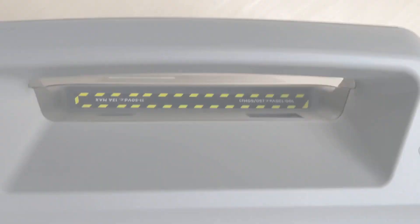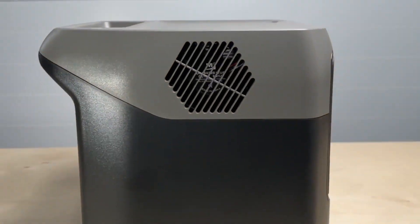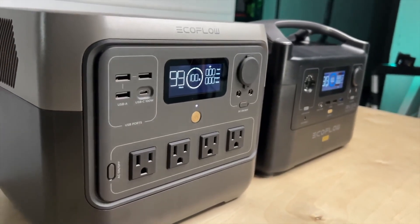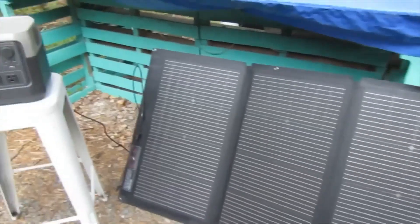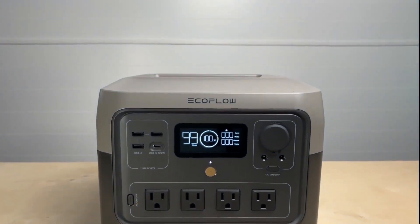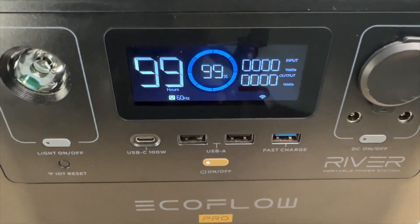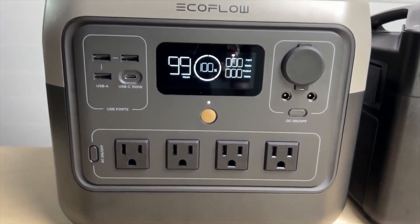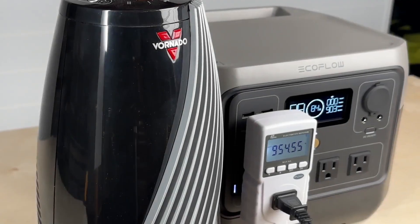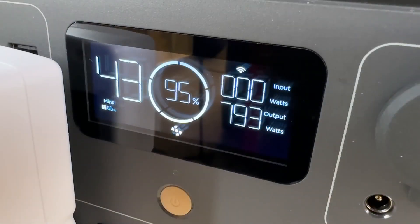EcoFlow River 2 Pro. Introducing the EcoFlow River 2 Pro, a game-changer in portable energy solutions, redefining convenience and reliability. With an impressive 768 WH capacity and 800 W output, it's designed to meet power needs on the go. Its solar charging capability provides up to 1.8 kWh a day, making it a sustainable choice for the environmentally conscious. Setting it apart is its unparalleled efficiency, boasting the fastest recharge time in its class, going from 0 to 100% in just 70 minutes, thanks to cutting-edge LFP battery technology, ensuring up to 10 years of reliable use. Safety is paramount with TÜV Rheinland certification. Equipped with X-Boost output surging up to 1,600 W, it powers even demanding appliances effortlessly.